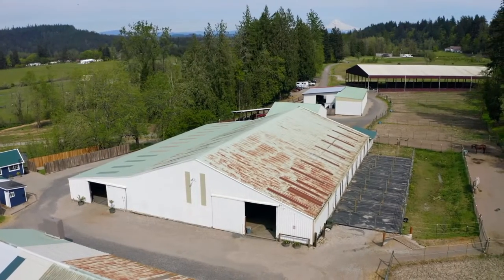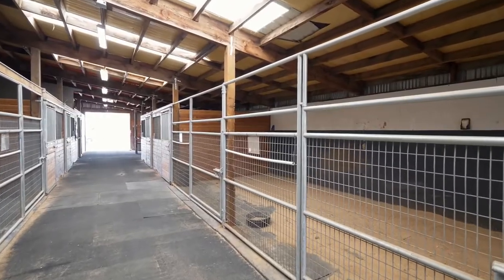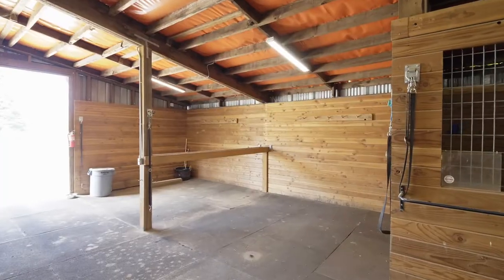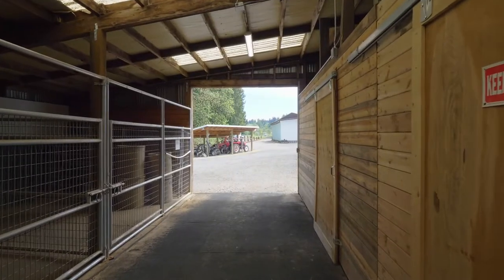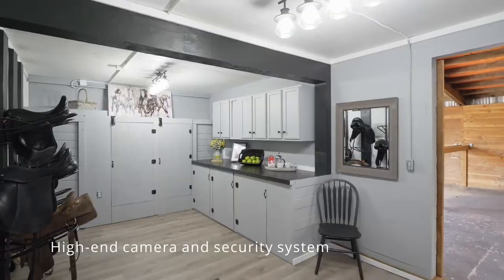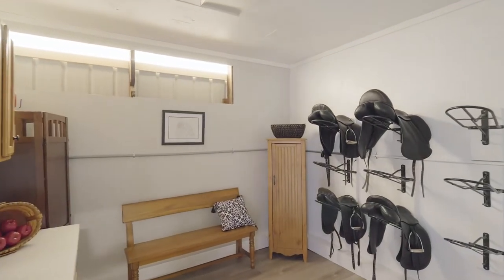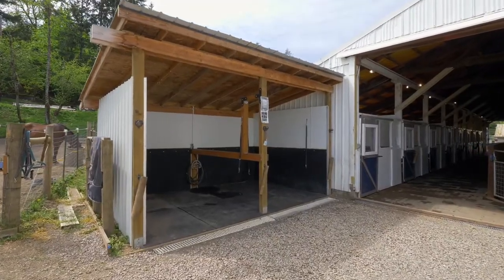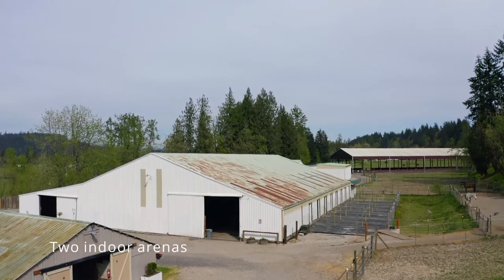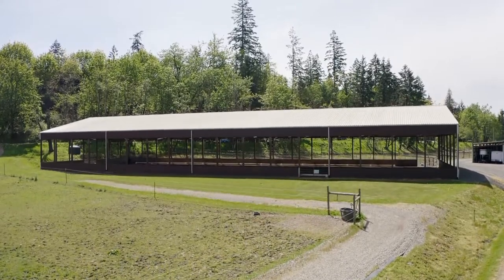Main entrance stables include 2 aisleways with 14 12x12 matted stalls, and an additional 8 12x12 matted stalls with attached mud-free runs. All have auto water, LED lighting, fly guard programmable misting, security and camera systems, with spacious tack rooms, cross ties, and wash racks to support the needs of boarding or events operations. Two indoor arenas to combat northwest regional rainfall, and ensure enjoyment all year round.